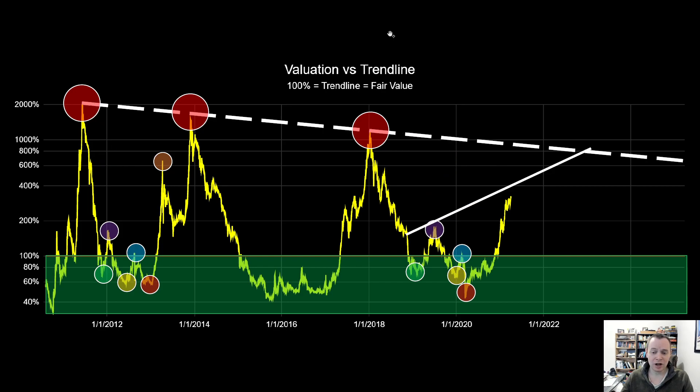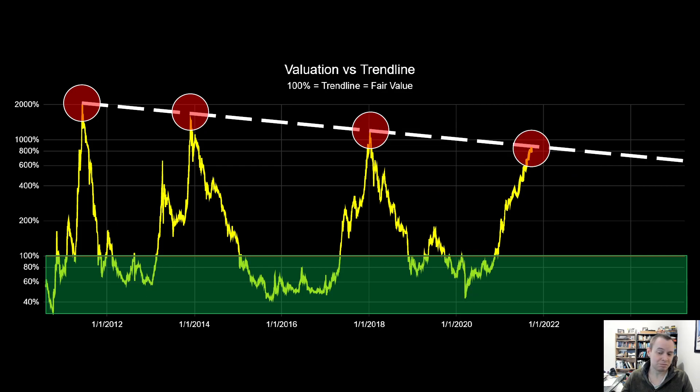Another way to look at this is to consider: what if we called the previous cycle a triple peak cycle — peak one, peak two, and peak three? Maybe this one will look the same way and we'll have peak one, peak two, and then peak three. Or maybe we just go straight up. Regardless of which way we go, it appears that time remains on our side, whether we have corrections or go straight up.